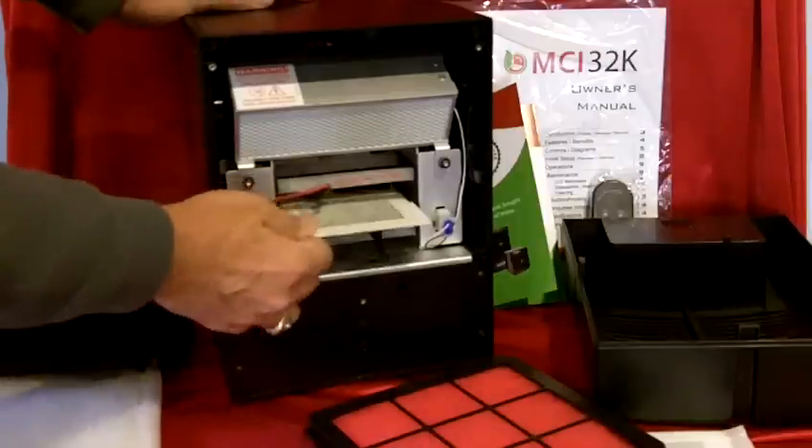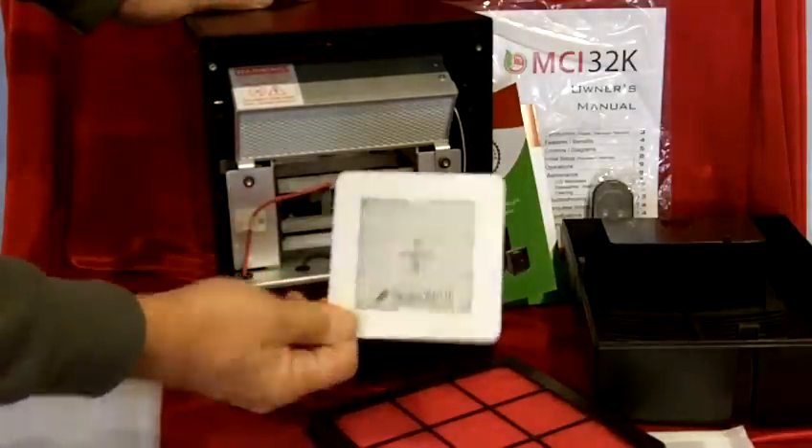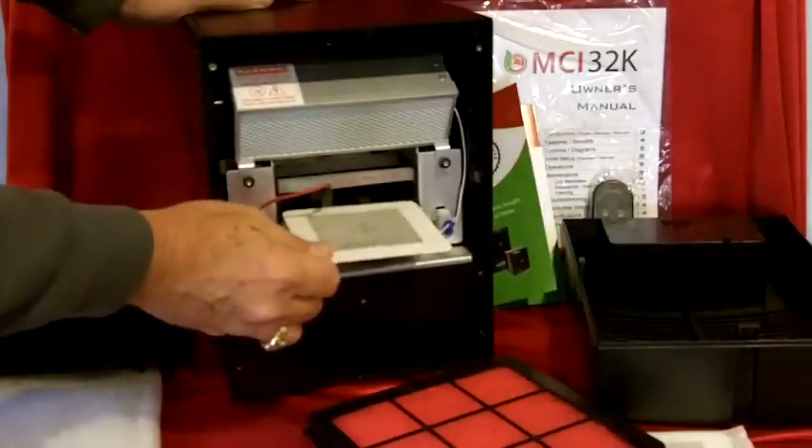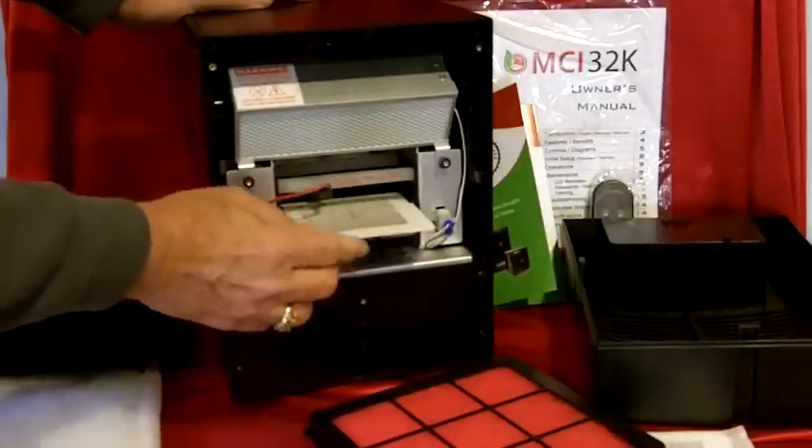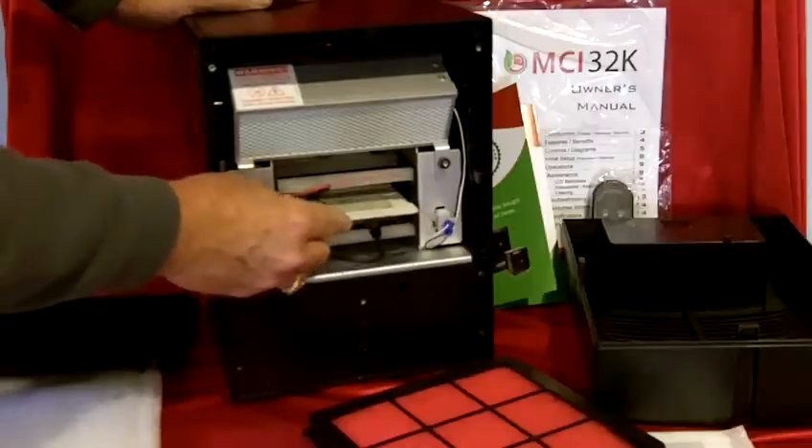When you need to replace the ceramic plate, it's simply right here — you just put this in and you can replace it. This can be cleaned, as the instructions say in the owner's manual, but it can also be replaced.